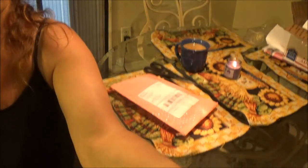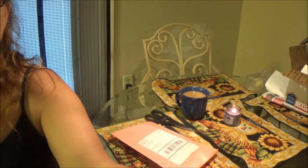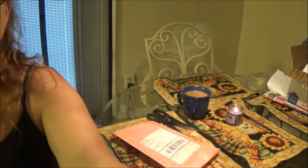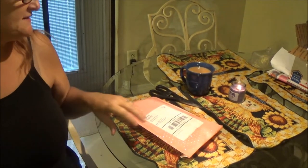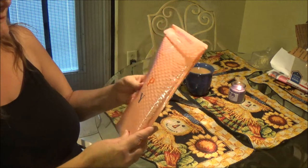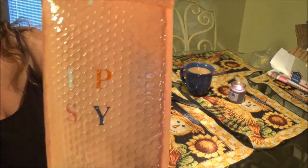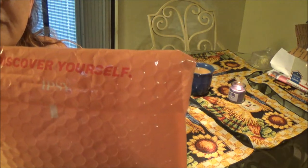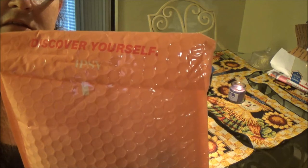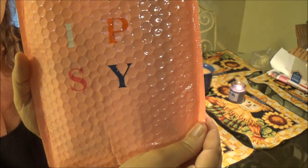We're going to go to our Ipsy package. Let me tighten this up a little bit so we can see. Here's my package — Ipsy. Isn't that cute? They always do something cute. It says 'Discover Yourself.' I don't know if you can see that in the camera, and then it has Ipsy lettering on it. That's so cute.